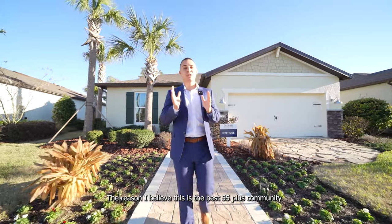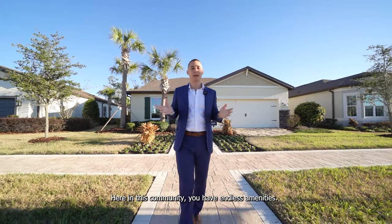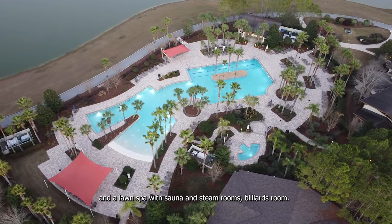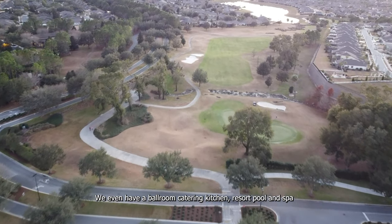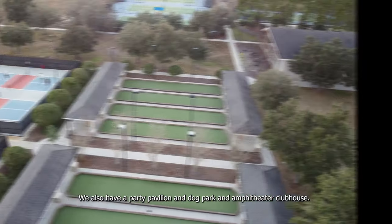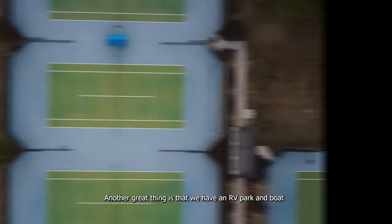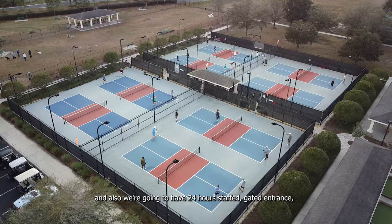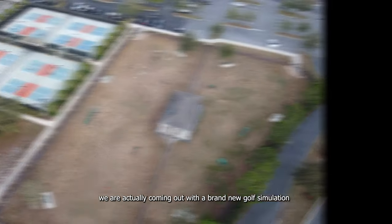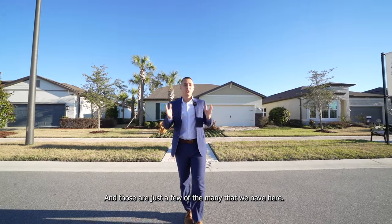The reason I believe this is the best 55 plus community is the amenities and the location. Here you have endless amenities — just to name a few: an indoor fitness pool, a lawn spa with sauna and steam rooms, billiards room, ballroom, catering kitchen, resort pool and spa, pickleball, bocce ball, basketball and tennis courts, a party pavilion, dog park, amphitheater, and clubhouse. We also have an RV park, boat storage facility, 24-hour staffed gated entrance, full-time fitness director, and a brand new golf simulation in the new amenity center.